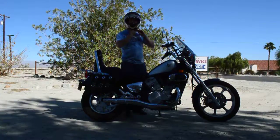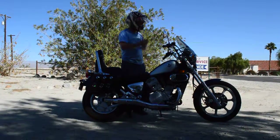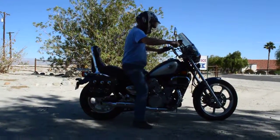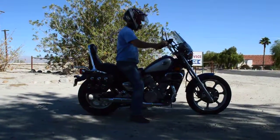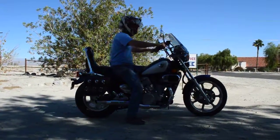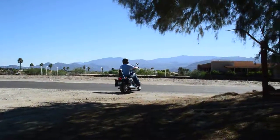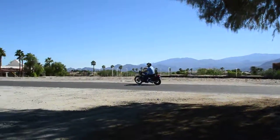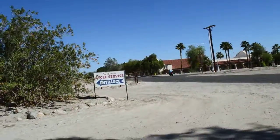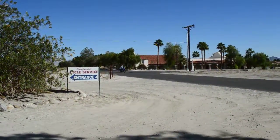We'll take it for a ride and show you what it looks like. So, let's get started.